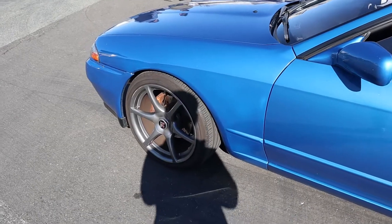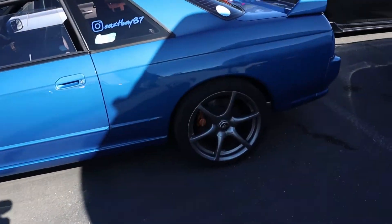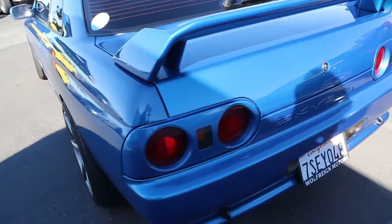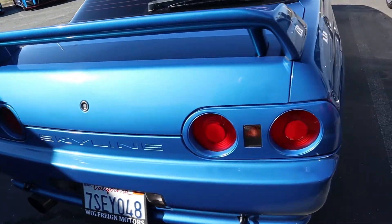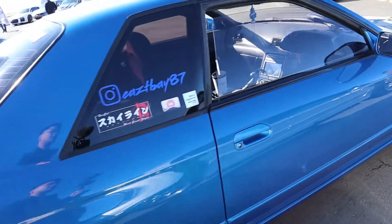And then we have this Skyline GTR. This one's pretty awesome. This is like a pretty good blue. This is pretty clean in my opinion — it has OEM GTR wheels. This thing's pretty good.